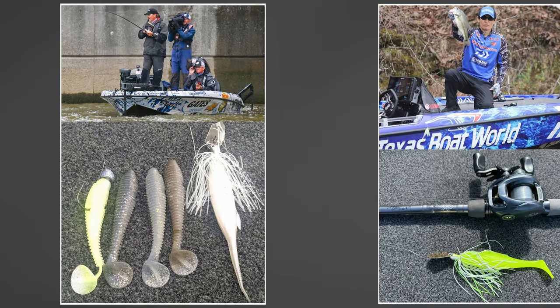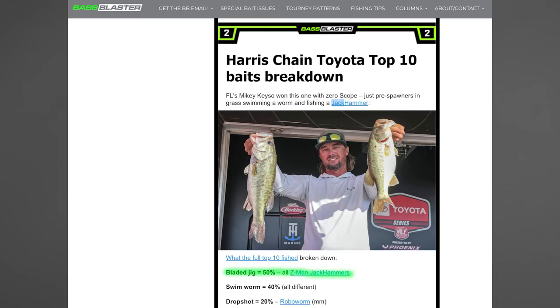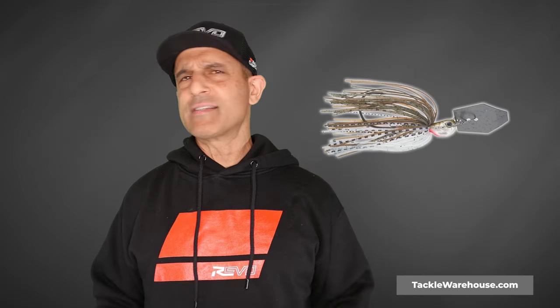It was fished by the third and fourth place finishers at the MLF Red Crest Championship, made an appearance in the top 10 at the Classic, and recently at the Toyota Series tournament on the Harris Chain in Florida, half the top 10 fished a bladed jig and they were all Jackhammers. That's not even close to all the examples from just this year, but it gives you a quick look at how the Jackhammer dominates the bladed jig category.